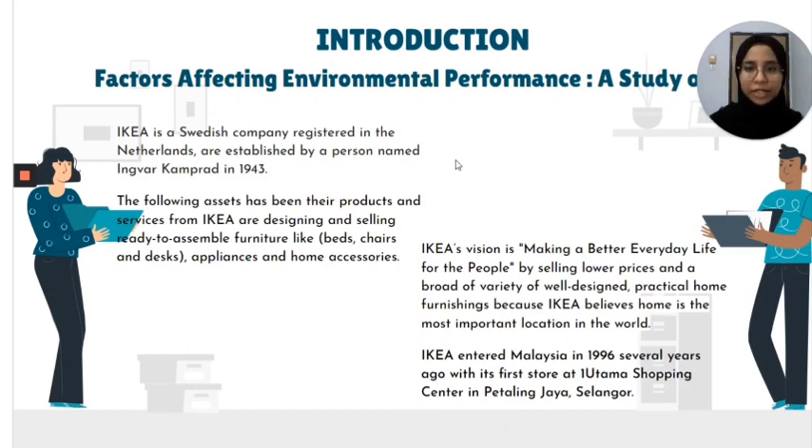IKEA is a Swedish company registered in Netherlands and was established by a person named Ingmar Havrad in 1943. Their products and services include designing and selling ready-to-assemble furniture like baths, chairs, and desks, home appliances, and home necessaries. IKEA's vision is making a better everyday life for the people by selling their products at lower prices and a broader variety of well-designed practical furnishings, because IKEA believes that home is the most important location in the world.